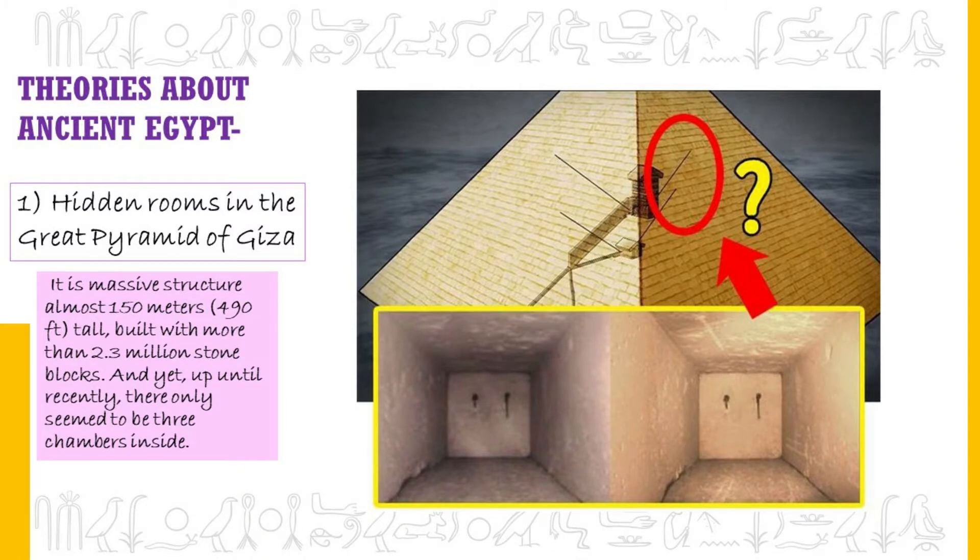Various theories about Egypt. Hidden rooms in the Great Pyramid of Giza: it is a massive structure, almost 150 meters tall, built with more than 2.3 million stone blocks, and yet up until recently there only seemed to be three chambers inside. Despite no one getting into one shaft for nine years, fresh scratches had appeared on its walls and ceilings. A team scanned the pyramid in November 2017 and found signs of a large hidden chamber above the great gallery, as large as the biggest room in the whole pyramid.